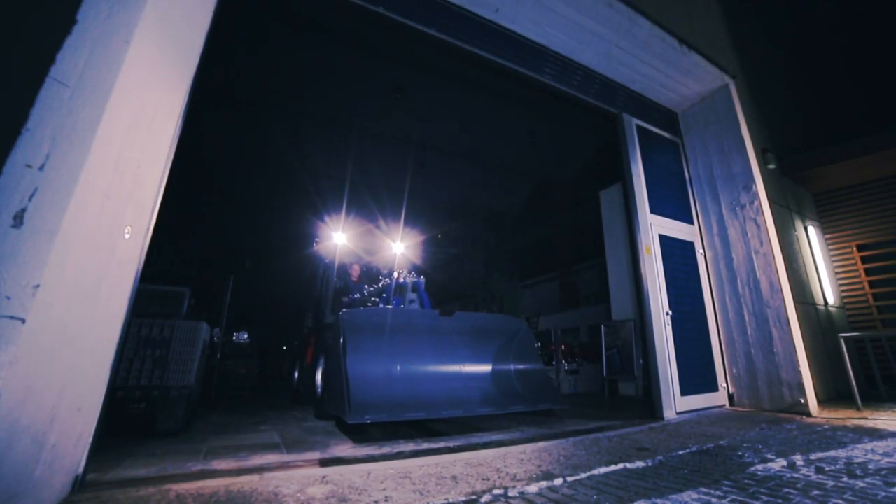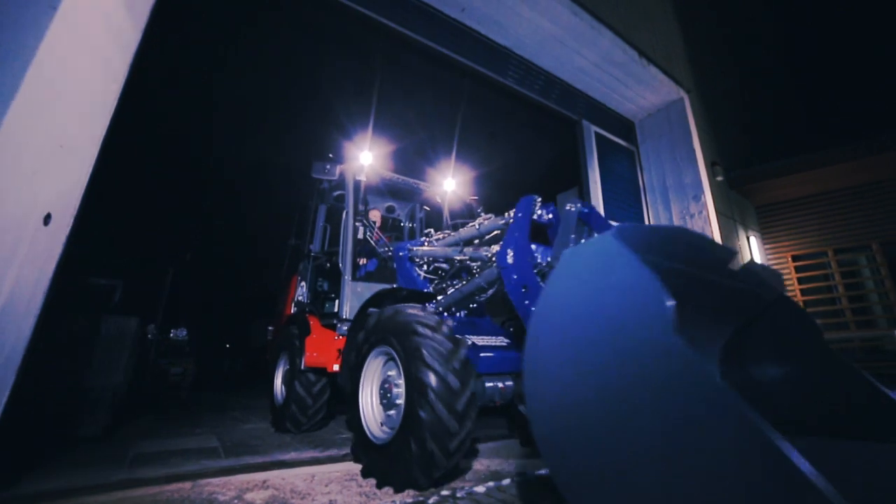Hexapod Loader — the construction machinery of tomorrow.